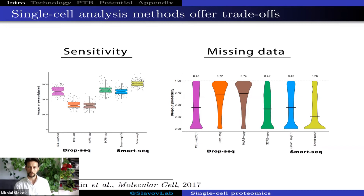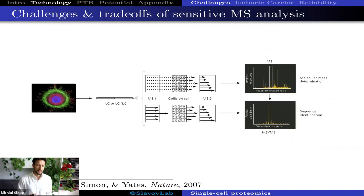My point is not to say that one method is better than another, but that these trade-offs are important in terms of downstream applications. The efficiency of detection is not the only consideration, nor is the number of messenger RNA or proteins being detected. Now let's go back to single-cell mass spectrometry and look at the challenges and trade-offs if we wanted to analyze a single cell via LC-MS/MS.